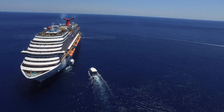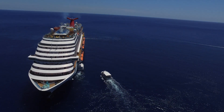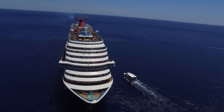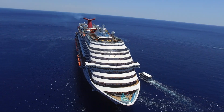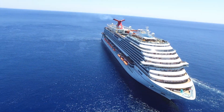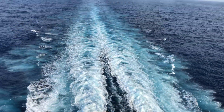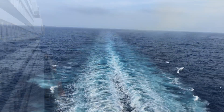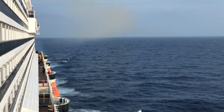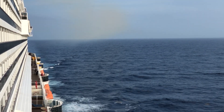The Carnival Vista's maiden voyage was in 2016. She weighs 134,000 tons, is 1,062 feet long, and has a capacity close to 4,000 passengers and 1,500 crew. The Vista, along with the Horizon and the Panorama, will be the largest Carnival ships in the fleet — quite large compared to past Carnival ships and many other cruise lines.